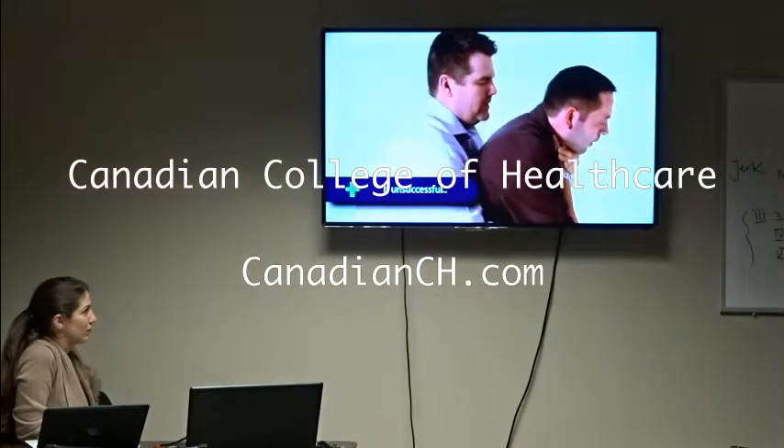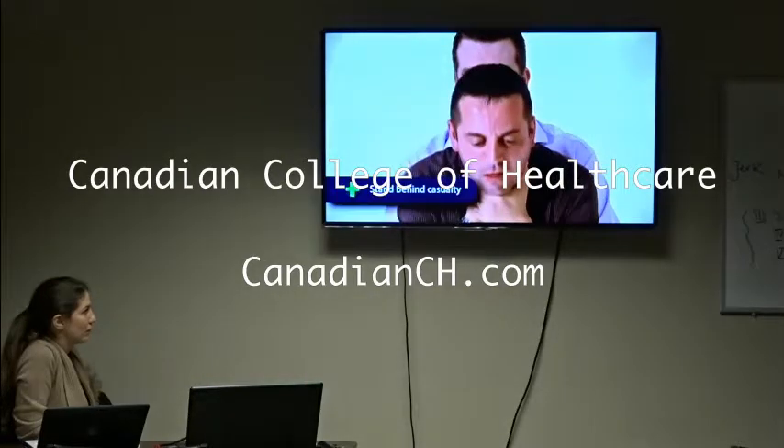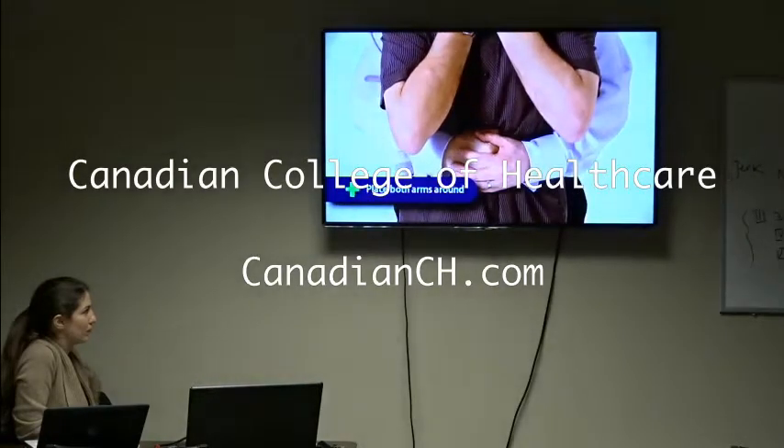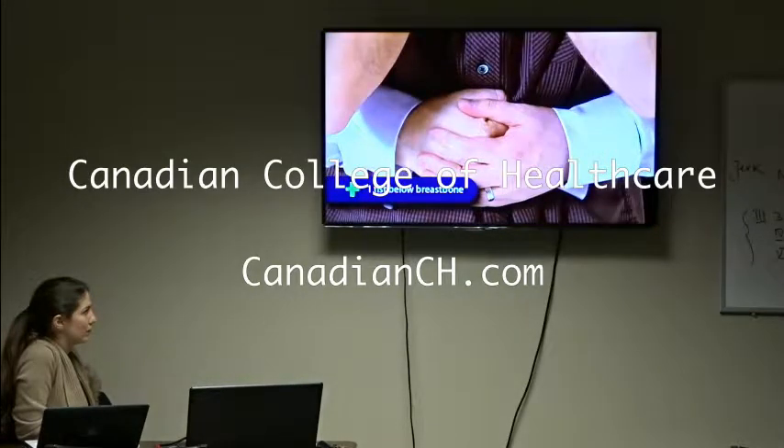If your back blows were unsuccessful, then you should attempt to give five abdominal thrusts. Again, stand behind the casualty and place both arms around them, leaning the casualty forward. Place one fist just below the breastbone, and cup the fist with the other hand, as shown on the video.